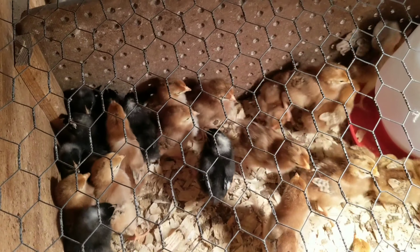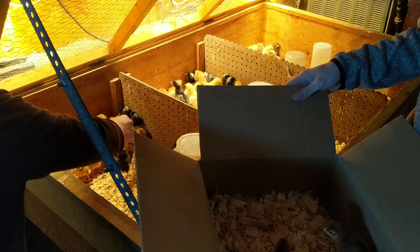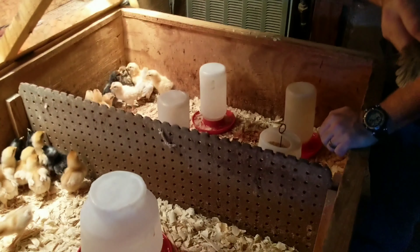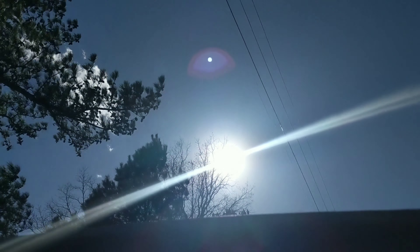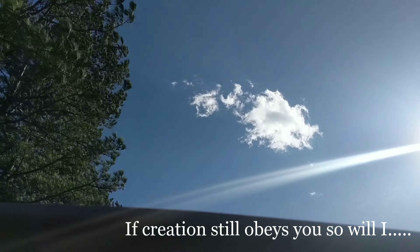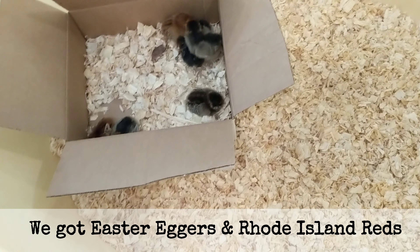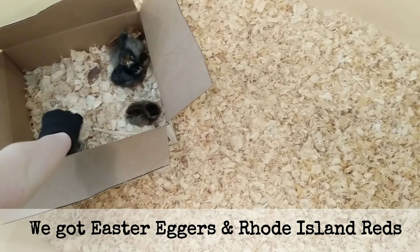Look at how cute they are! Oh my goodness, I'm just going to grab one up so fast. We're going to let Brad do it. He's going to have to let them stick it in the box, sister. So Chloe's going to start. Stick them in there, sis.